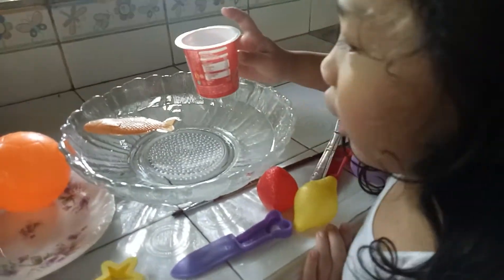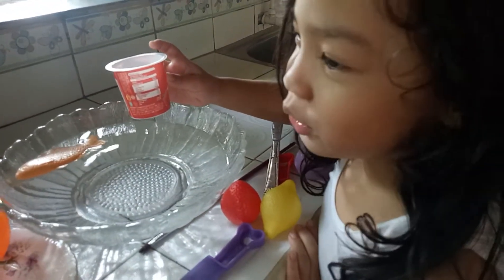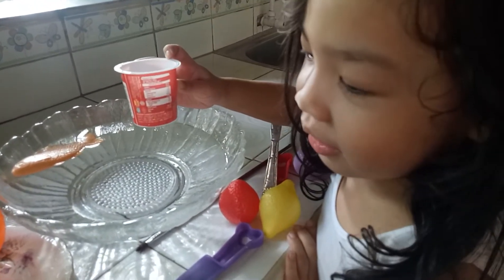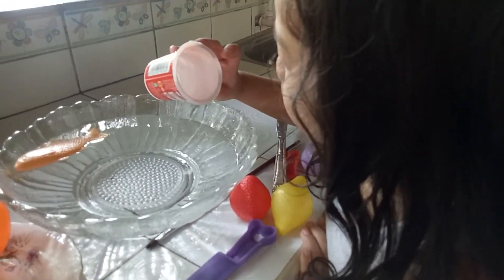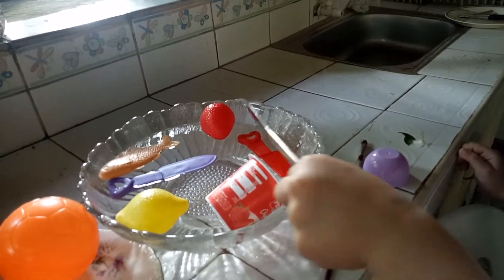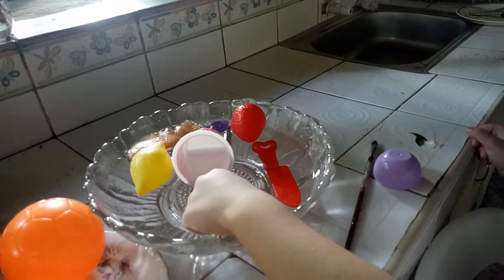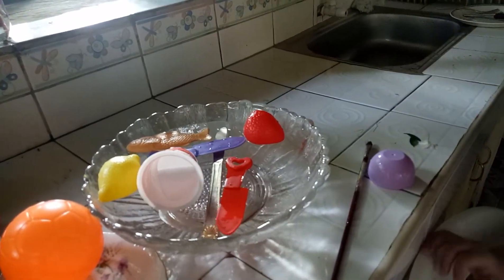I have to scoop out the ant. Great job! You scooped out the ant. That's the big thing that's really deep. It really sinks.